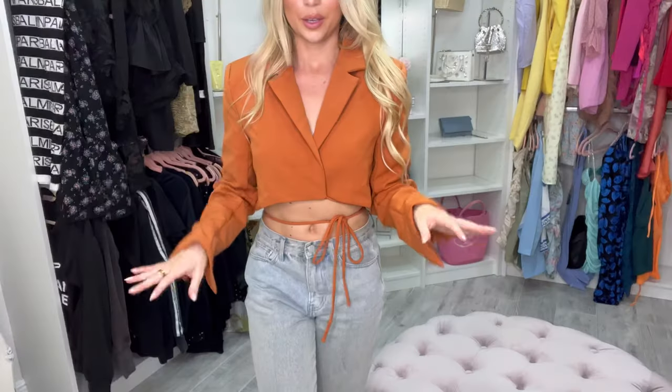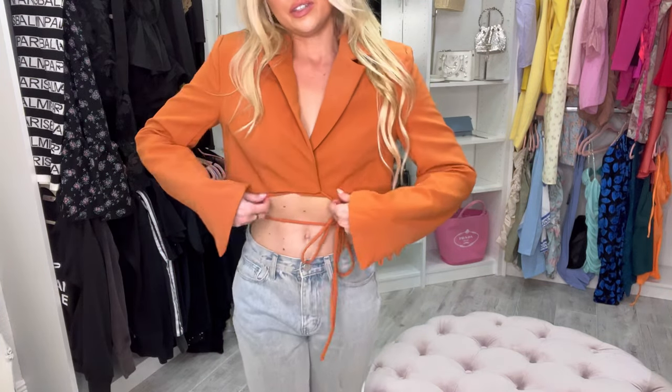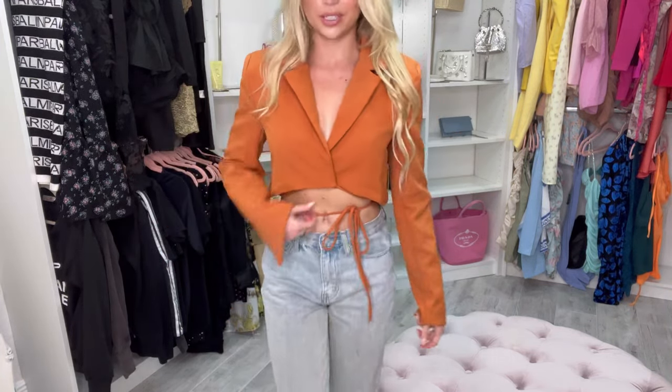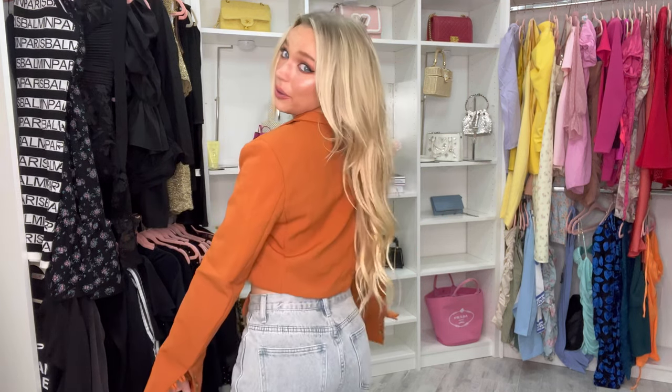I love it! You can tie it like this, or tie it once, or even tie it in the back — so cute. I'm obsessed. I love the boxy shape of it and I love the shoulder pads. It looks super cute with jeans. I really wanted it with the skirt, but now that I see it on, I actually love it with the jeans too.